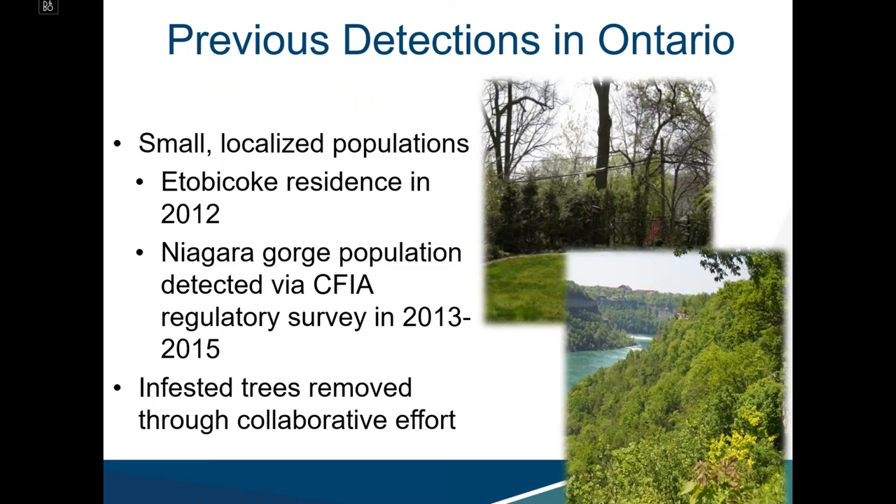Regarding historical detections in Ontario, two small localized infestations were previously detected: one at an Etobicoke residence in 2012 and another within the Niagara Gorge between 2013 and 2015. At both locations, infested trees were removed through a collaborative effort, which was tremendously successful.